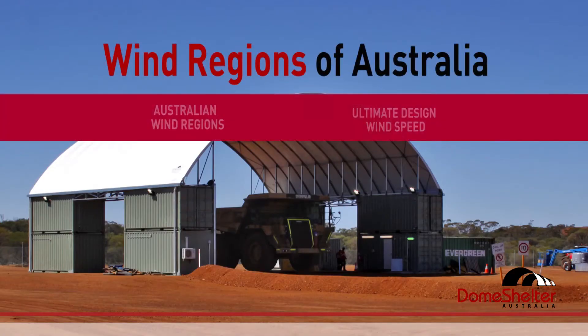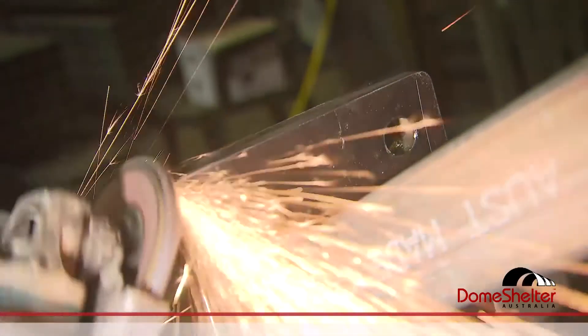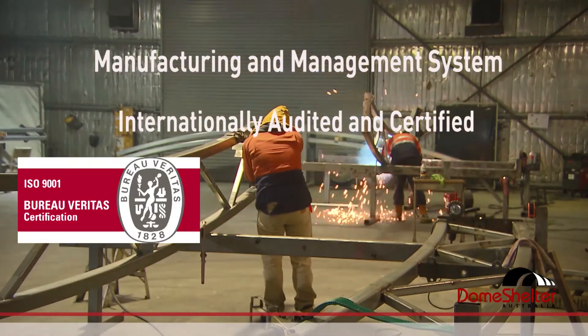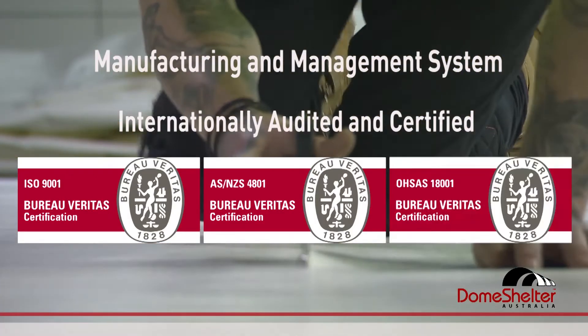The engineering wind code in Australia specifies four main regions. We are very experienced in supplying product into all those regions, right up to the highest cyclonic region being Region D, which is up to 316 km/h ultimate wind speed. Our manufacturing and management system is internationally audited and certified to ISO 9001, AS4801, and OSH 18001.